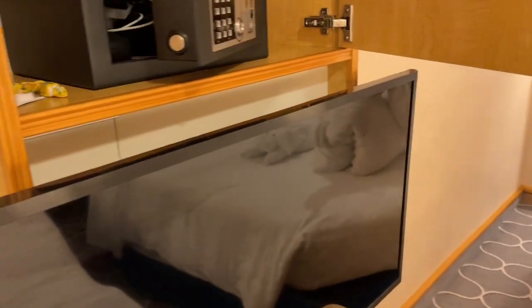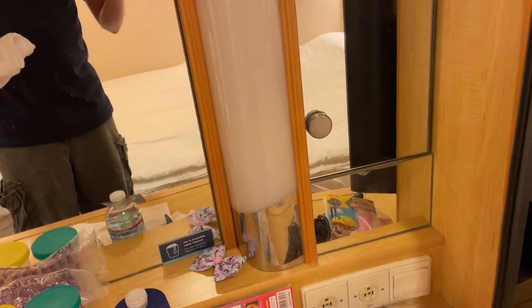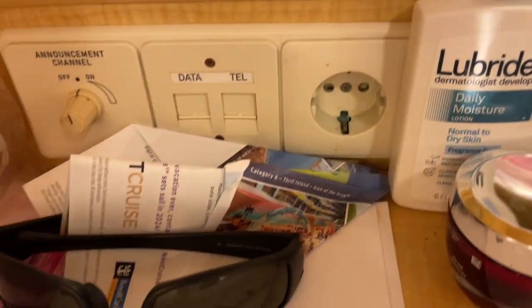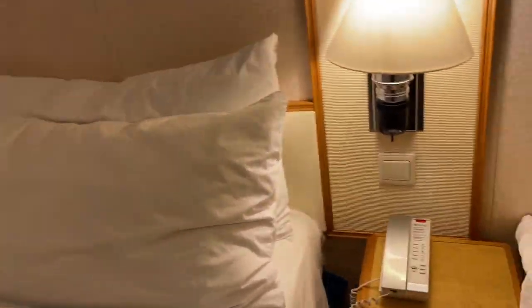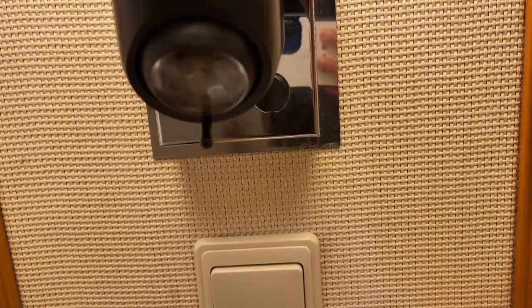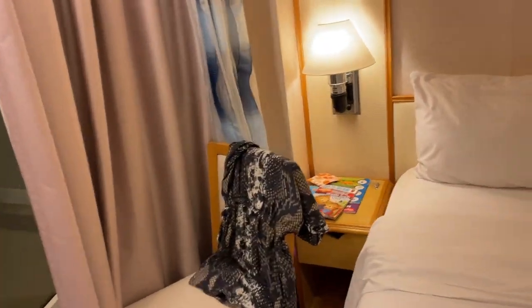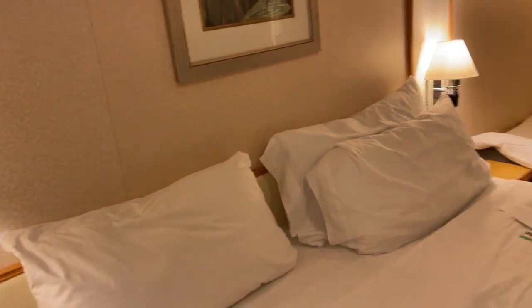You've got a nice size TV, and the TV does come out so you can angle it for a better view from the bed. I do want to point out the charging stations — this room does not have USB outlets. You have two US electrical outlets right there and one European outlet here, but that is all — two US outlets and one European outlet only. Next to the bed you'll notice there's a phone but no charging stations, just a nightlight for your reading needs.